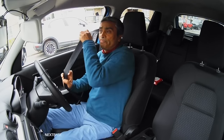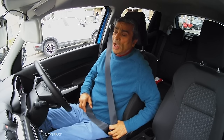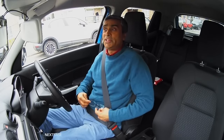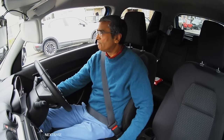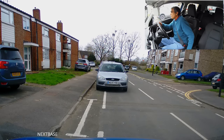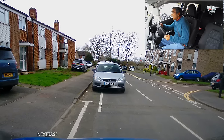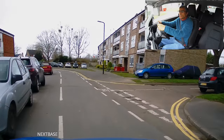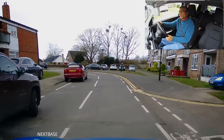So what I'm going to be doing today, I'm going to be going for a little drive and I'm going to explain all these road markings to you — what they mean and how to identify them. So I'm just going to move off from here. We're going to start off with the road markings running across the road.